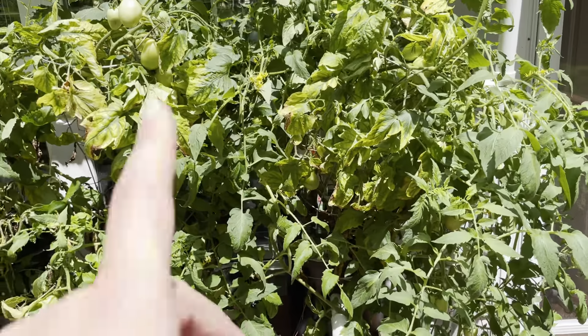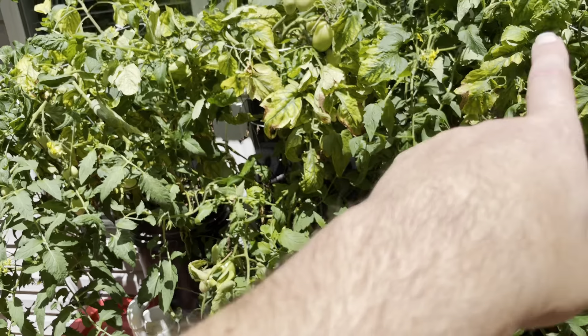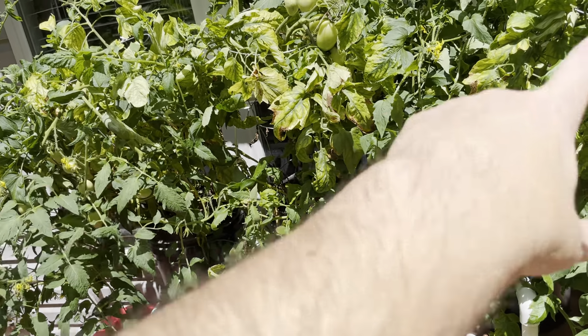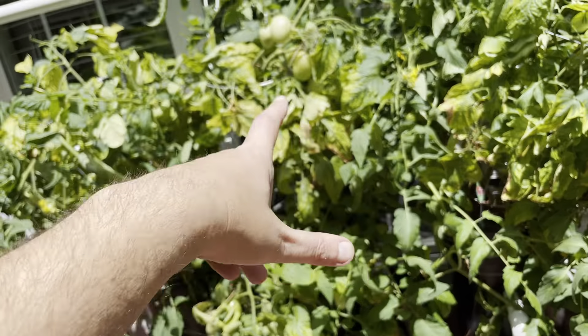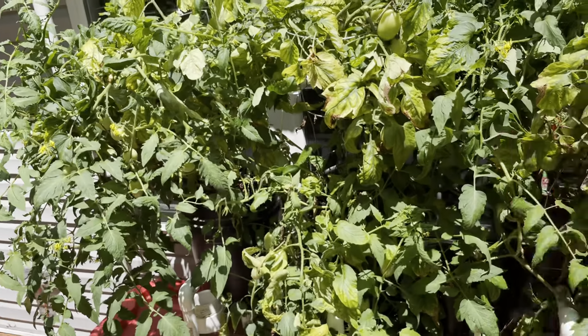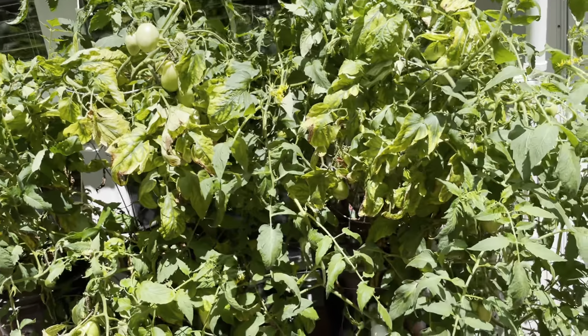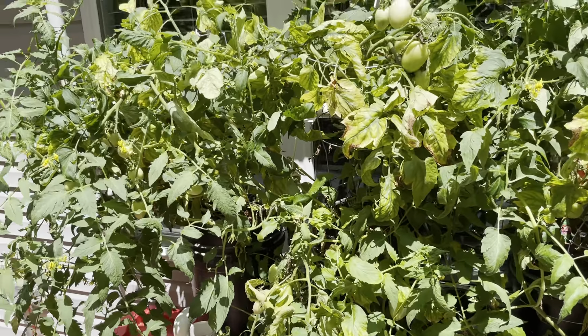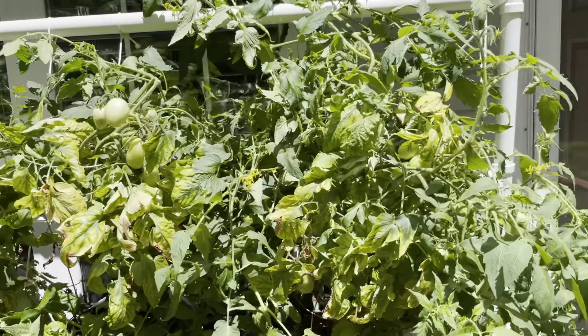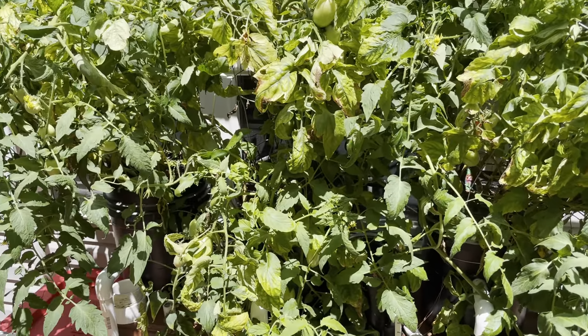The tomatoes and the hydroponics — I think if I were to do it again I would probably put a plant on either end, leave the middle open, and do a much better job with my trellis. Right now it's just a giant jungly mess, but I'm still going to end up with a lot of tomatoes, so I guess that's the important thing. All right, that's it for the update, we'll see what she looks like next week.